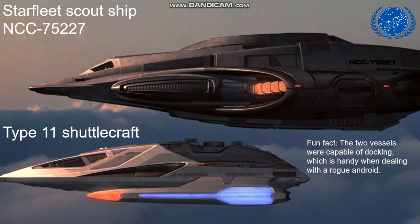The Enterprise E and other Starfleet vessels of this era were equipped with a number of different varieties of support craft, including the Type 11 shuttlecraft seen here on the bottom. Also, Starfleet was using in this time a scout ship, which is large enough to be given an NCC registry. These two vessels were capable of docking, which comes in handy when dealing with a rogue android.